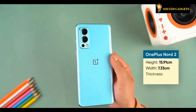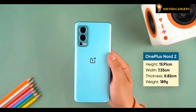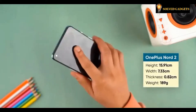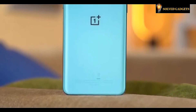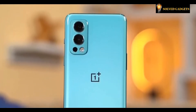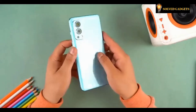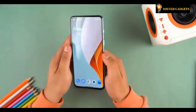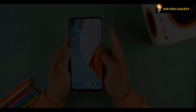The OnePlus Nord 2 5G measures 15.91 cm in height, 7.33 cm in width, 0.82 cm in thickness, and weighs about 189 grams. It's quite catchy and does a decent job at hiding fingerprints. The chrome accent on the two-step camera bump and the glossy plastic frame offer a decent grip. The Nord 2 5G also has an alert slider that lets you switch between sound, vibrate, and mute modes.